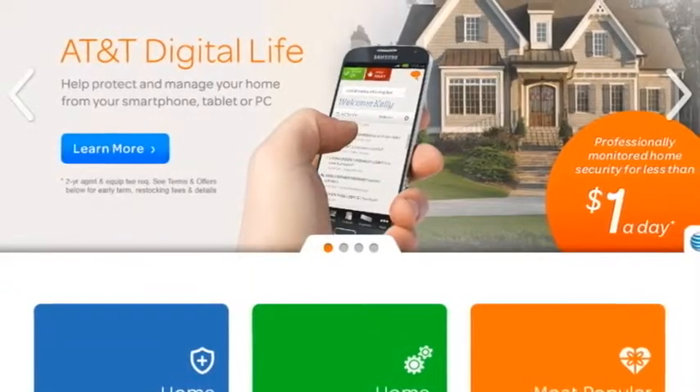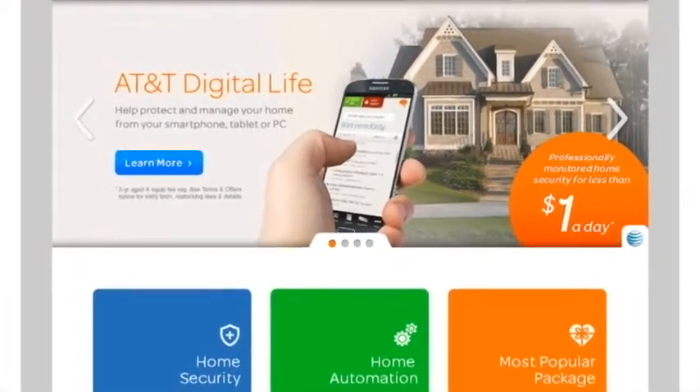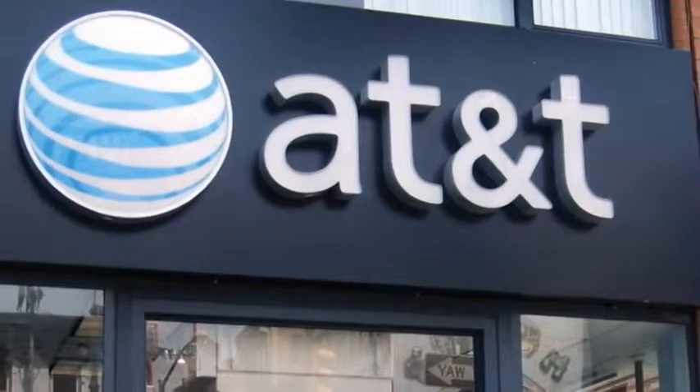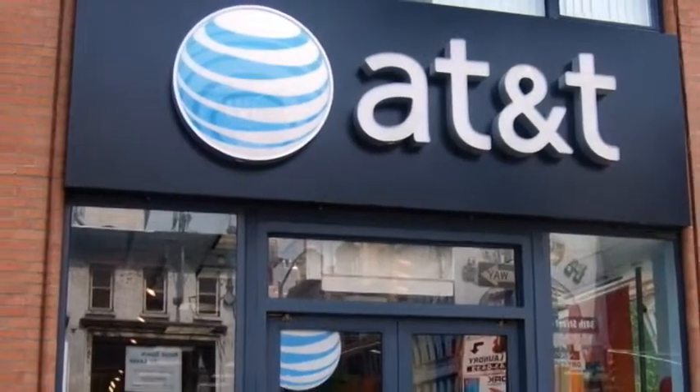You can find more information about AT&T Digital Life online at AT&T.com/DigitalLife. The Digital Life application is available on all operating systems, so you can download it easily online. You can also learn more by visiting any of our retail locations, where they can provide more information about the system and help you order it.